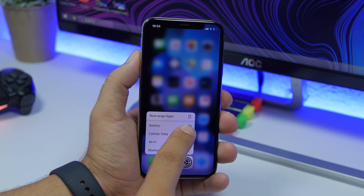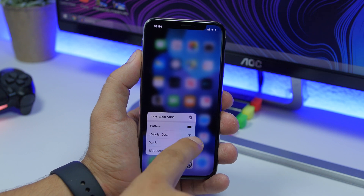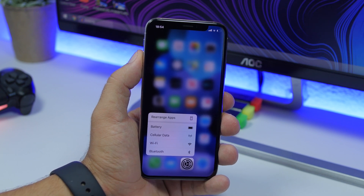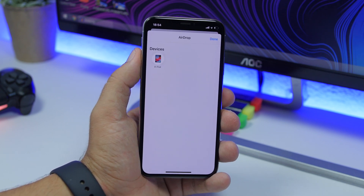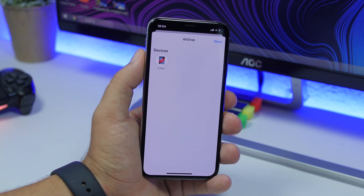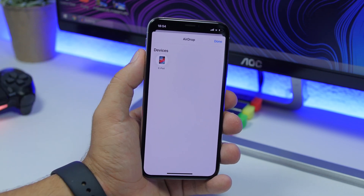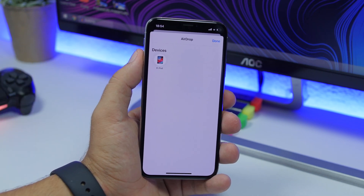On the 3D Touch menu of the Settings app, there's a redesigned battery icon. It used to show as half-charged, but now it's fully charged and looks much nicer.